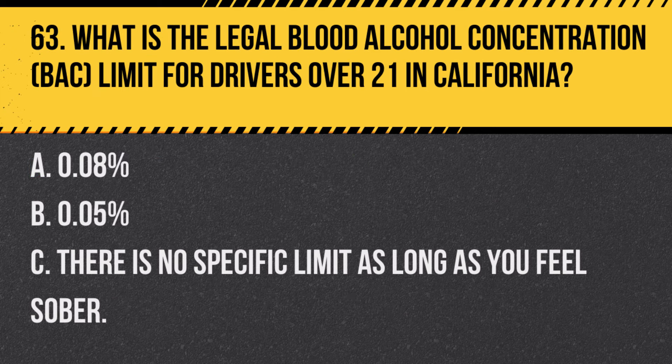Question 94. How do you handle a sudden loss of visibility while driving, such as in a dust storm? A. Continue driving at a reduced speed. B. Pull over to a safe location and wait for visibility to improve. C. Turn on high beams for better visibility. Answer B. Pull over to a safe location and wait for visibility to improve. If you lose visibility suddenly, like in a dust storm, it's safest to pull over and wait until conditions improve.